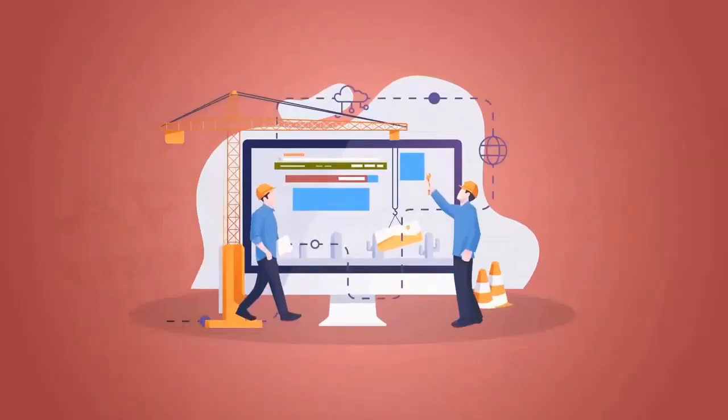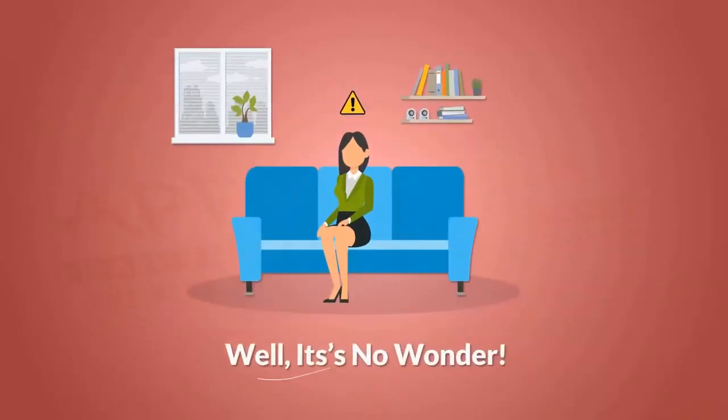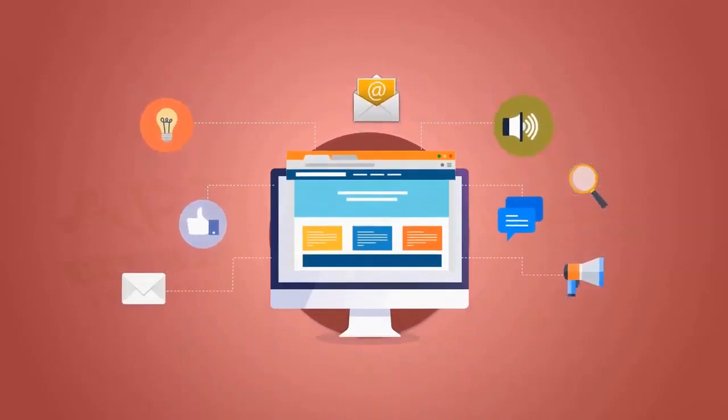The thing is, starting your own successful website from scratch is really difficult. And if you haven't had much success so far, well, it's no wonder. Just think about all the things you need to do to make your site a success.